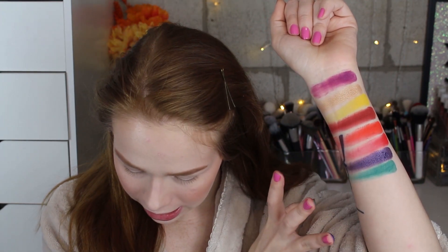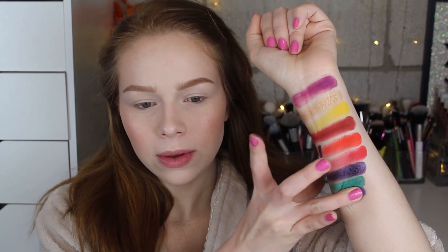Jumping right into swatches - this is Aziza, Safai, and Michaela. The yellow felt really creamy, I'm very excited to try that. Next we have Munaza, which felt really creamy as well, Simba, and Sauna. Next I have Azra, Earth which felt really creamy, and Sada.